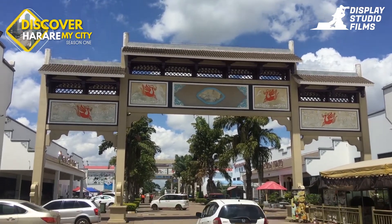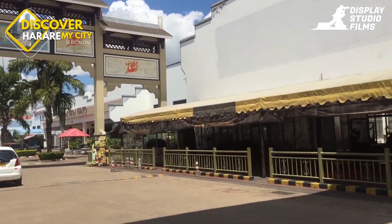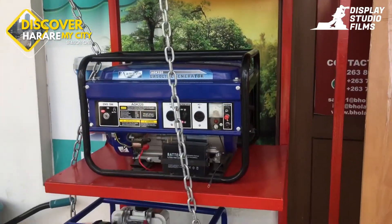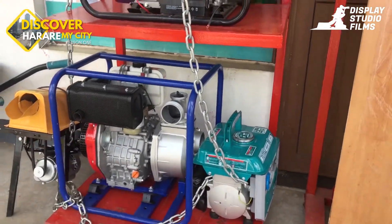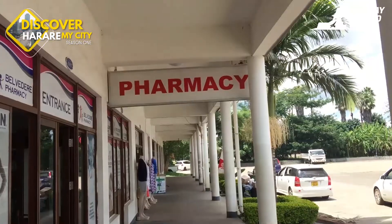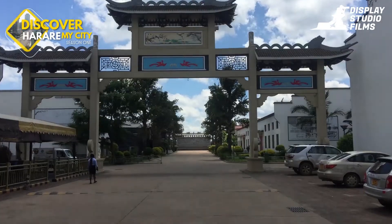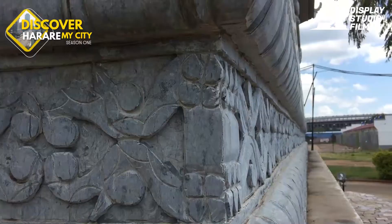The plaza is a vast array of shops offering a wide range of Chinese products and services. Some of the products you find include hardware, food stores, internet cafes, and health stores, to mention a few. The mall is built in Chinese style — it really feels like you are in China.